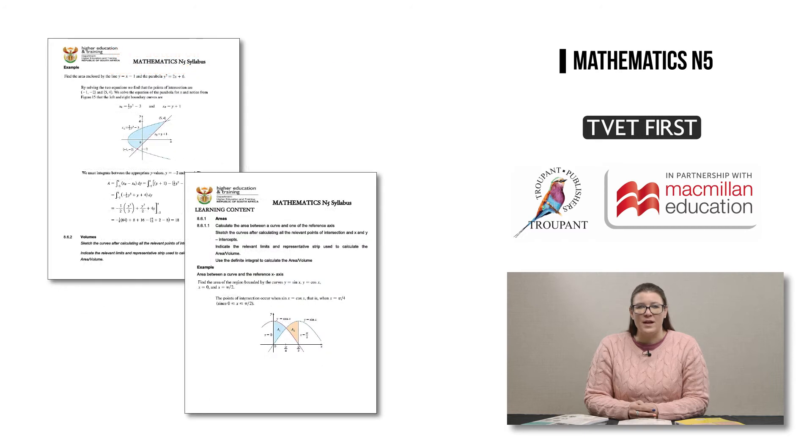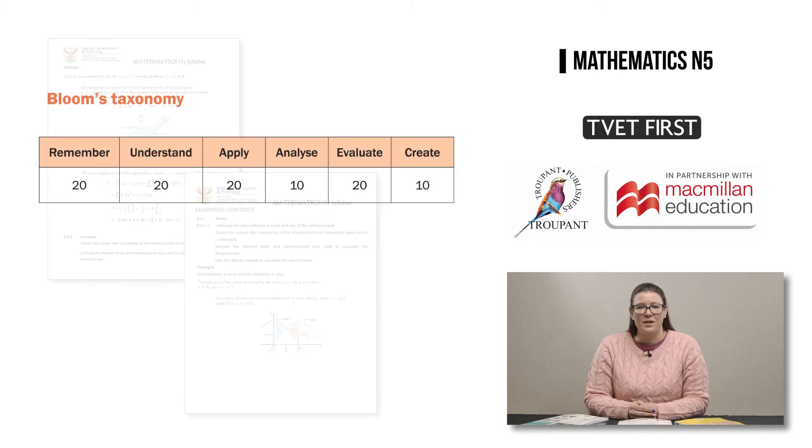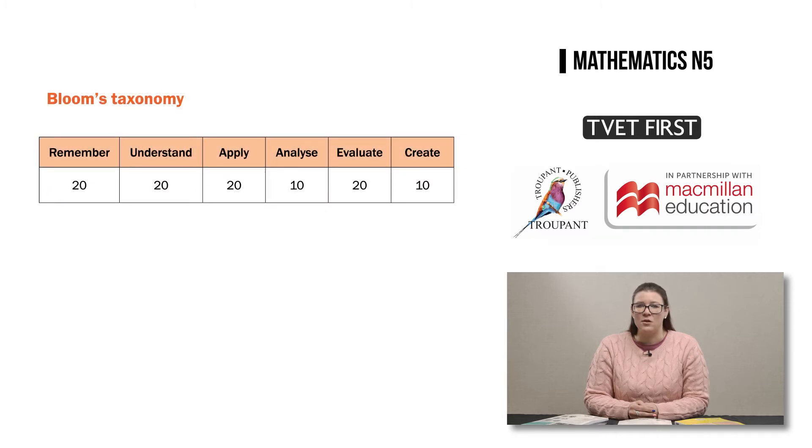While the old syllabus contained a few examples to elaborate on the techniques, in the new syllabus the learning outcomes for each module are followed by a learning content section, which contains detailed worked examples for most of the learning outcomes. Written assessment must include all the cognitive levels listed in Bloom's taxonomy. Lecturers need to include higher-order thinking skills in assessments, such as analyze, evaluate, and create, in order to prepare students for the exams.